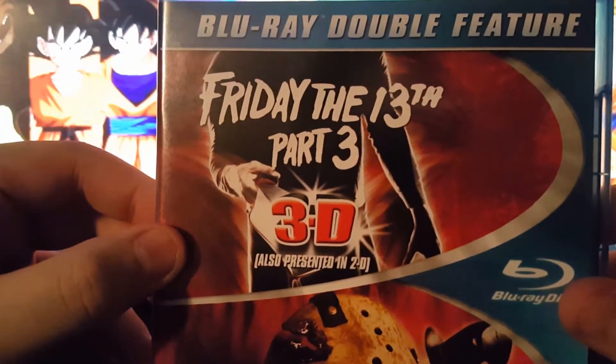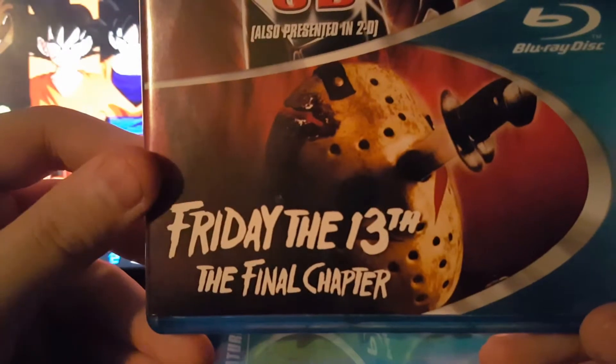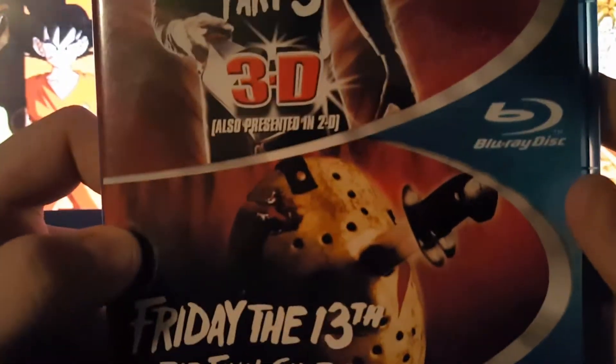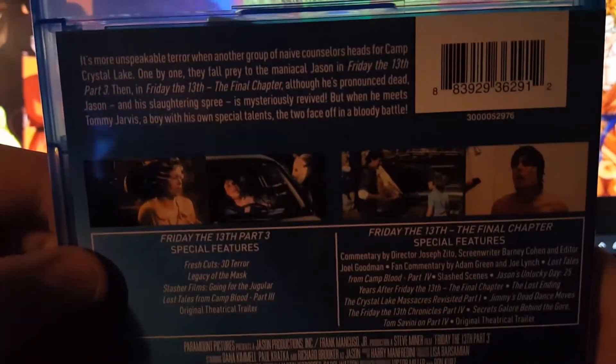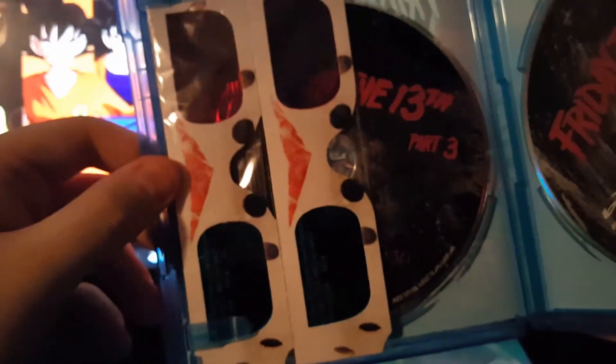Friday the 13th Part 3 3D — includes the 2D version of it — and Friday the 13th: The Final Chapter, which is probably my favorite Jason mask. They come with the old school 3D glasses with the Jason on them.